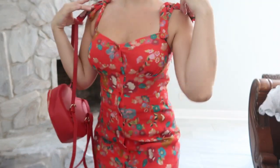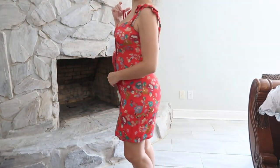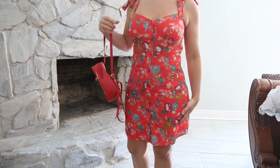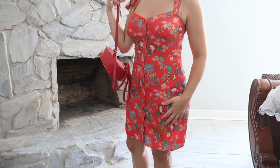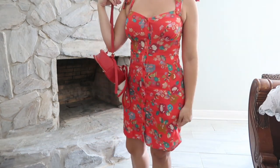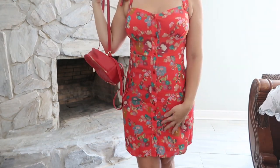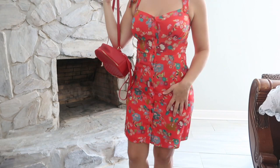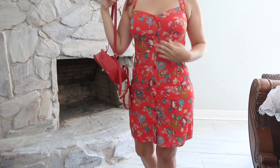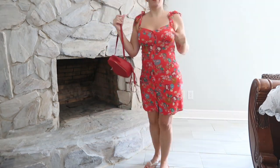I sized up to a large in this dress. I read the reviews and someone said it runs smaller in the chest — I think I could have gotten away with the medium — but for Disney I like the large because I have extra room for getting on and off rides and walking a lot. It is double-lined, I'm wearing shorts underneath and you cannot tell at all. There's a zipper on the side and real buttons all the way down — it's really well made.